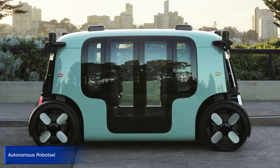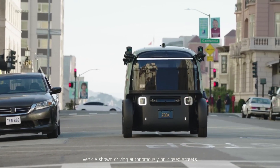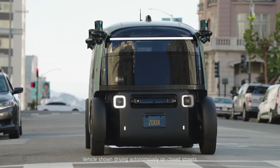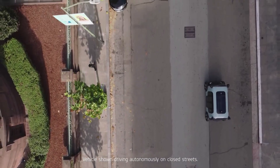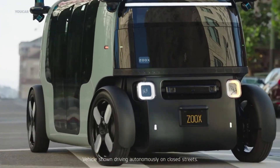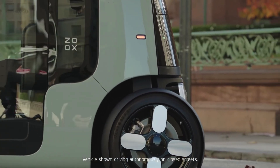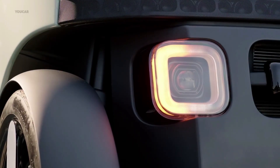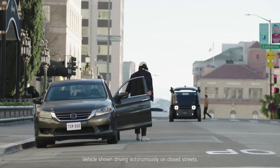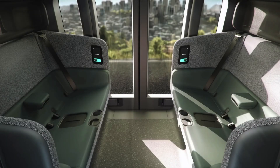Autonomous Robotaxi. An Autonomous Robotaxi, also known as a Robotaxi, is a car that operates with minimal or no human intervention. It has the potential to revolutionize urban transportation by providing a safe, efficient, and cost-effective mobility solution. With the ability to reduce operating costs by eliminating the need for a human driver, Robotaxi could become a major player in the transportation industry. Trials are currently underway in cities around the world, with some programs open to the public and generating revenue.